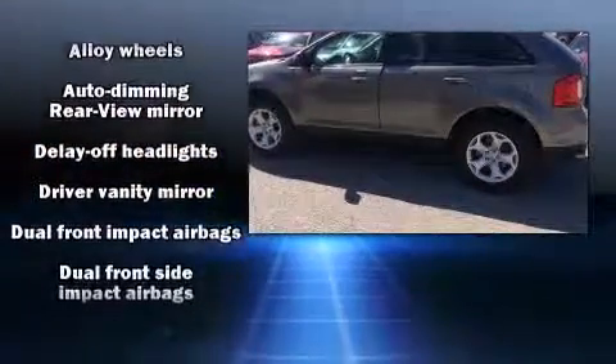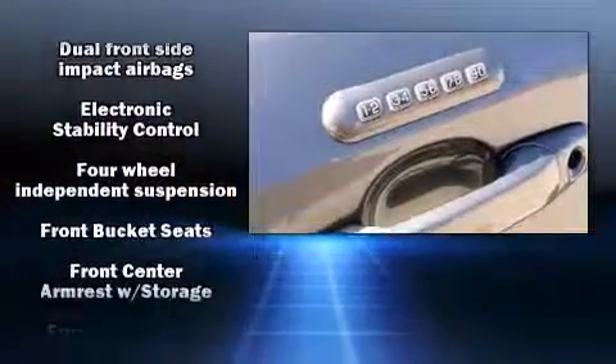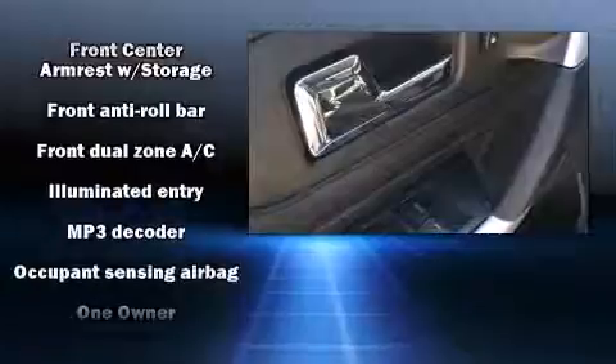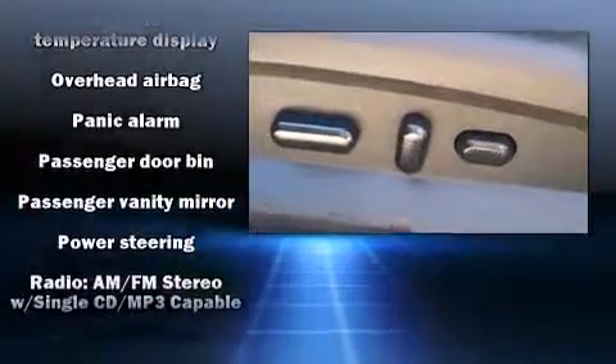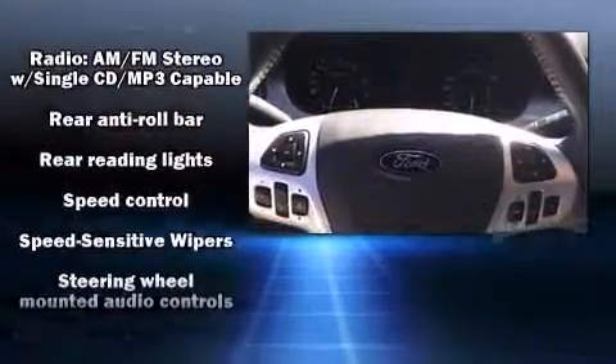Ford also prioritized safety and security by including dual front impact airbags, head curtain airbags, brake assist, a panic alarm, and four-wheel disc brakes with ABS. Electronic stability control stands out as a technologically savvy innovation, keeping you better connected to the road.